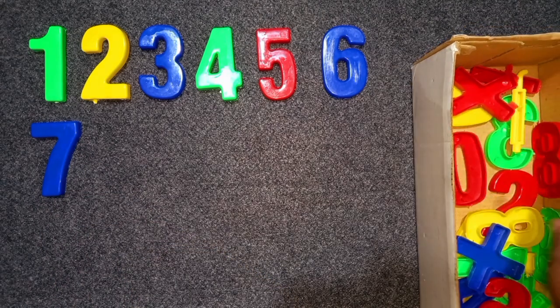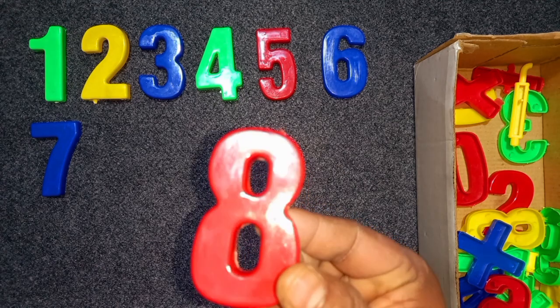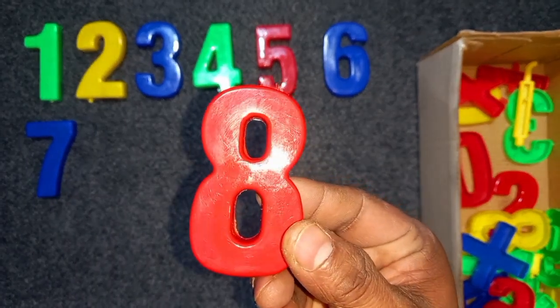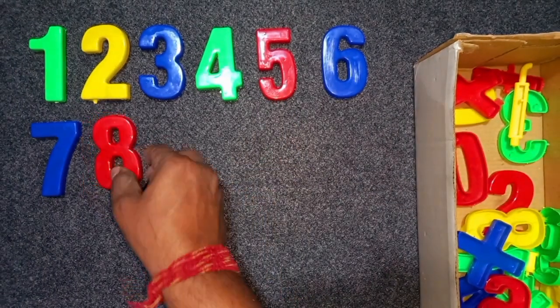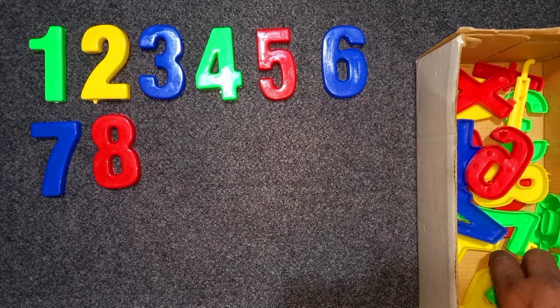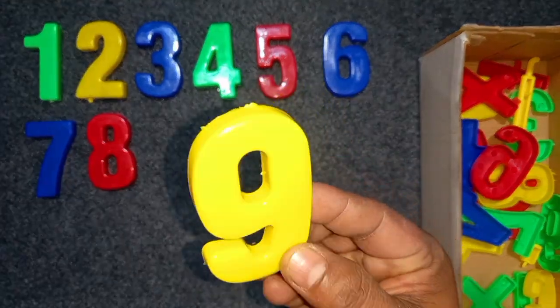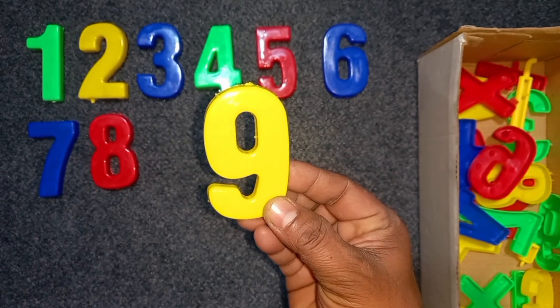Red color, 8. Red color, 8. Wow! 8. Yellow color, 8. Yellow color, 9. Yellow color, 9.